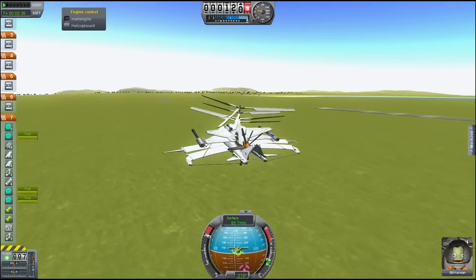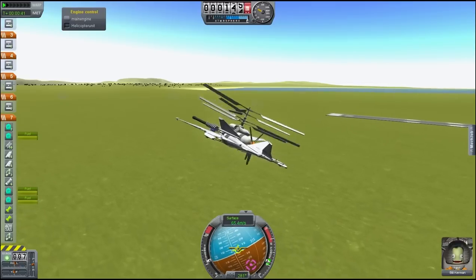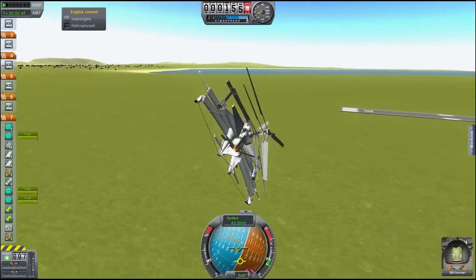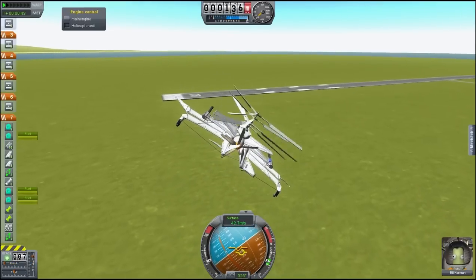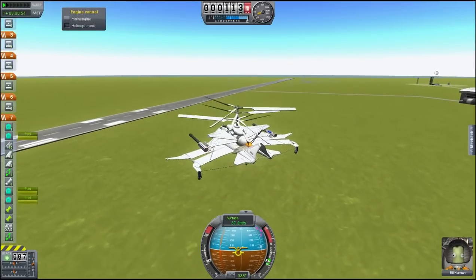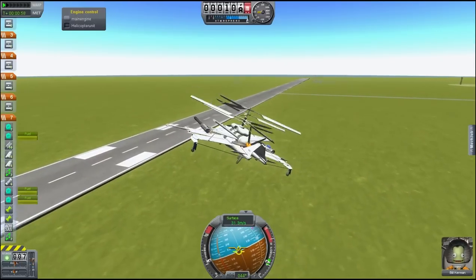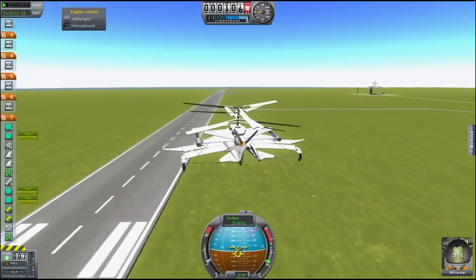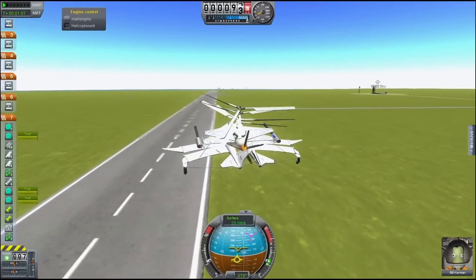Now I'm going to shut down the main engine and engage the helicopter unit, so we can come in for a nice smooth landing — hopefully not as messed up as the last one. I know we have the runway at a bad angle, just bear with me — it should straighten up in maybe two seconds.